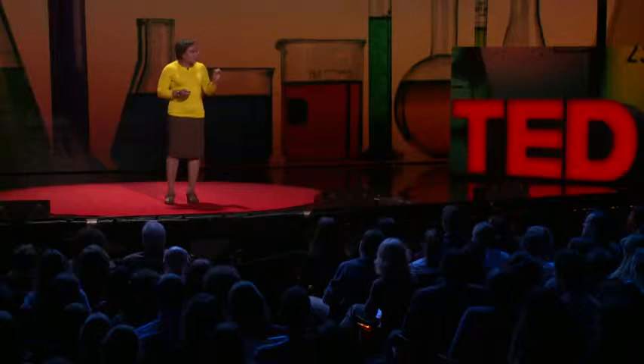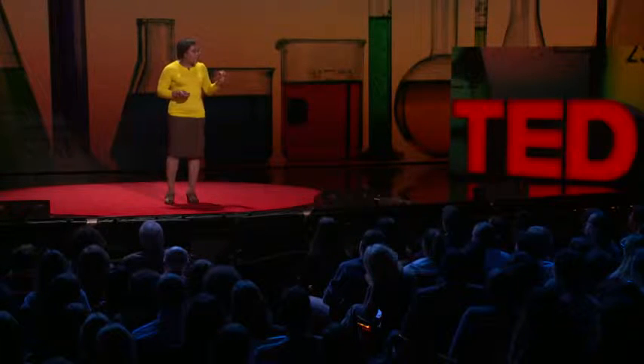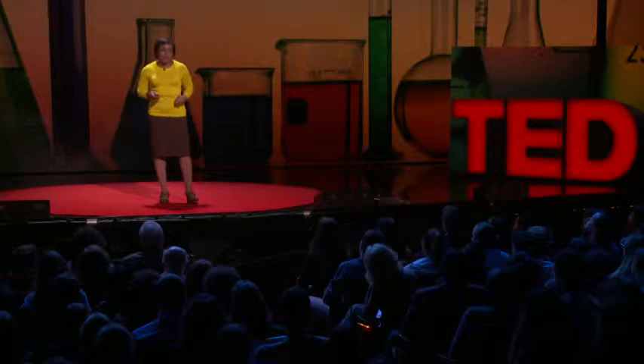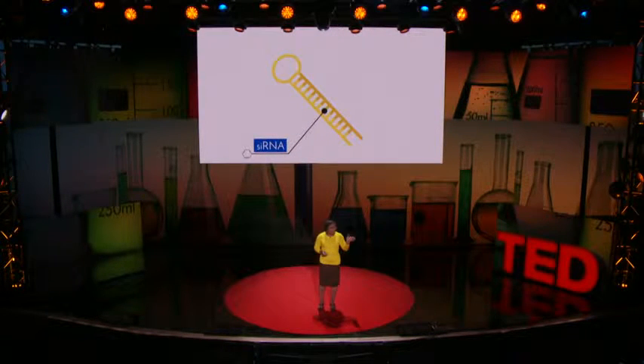So we have a supervillain with incredible superpowers, and we need a new and powerful mode of attack. Actually, we can turn off a gene.